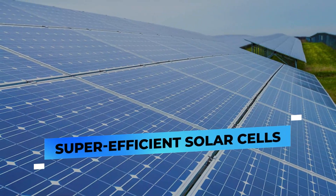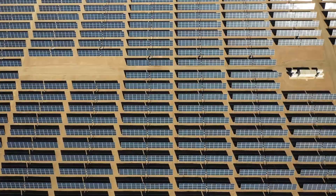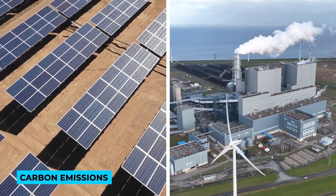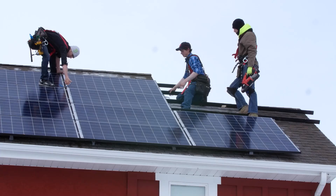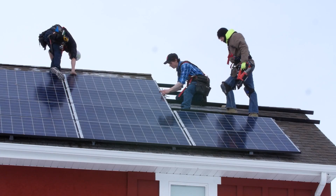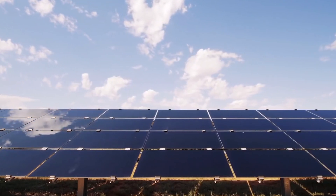Super-Efficient Solar Cells. Solar power is spreading fast worldwide, playing a crucial role in cutting down carbon emissions on a global scale. Yet, despite its growth, current solar panels aren't fully efficient in converting sunlight into electricity.